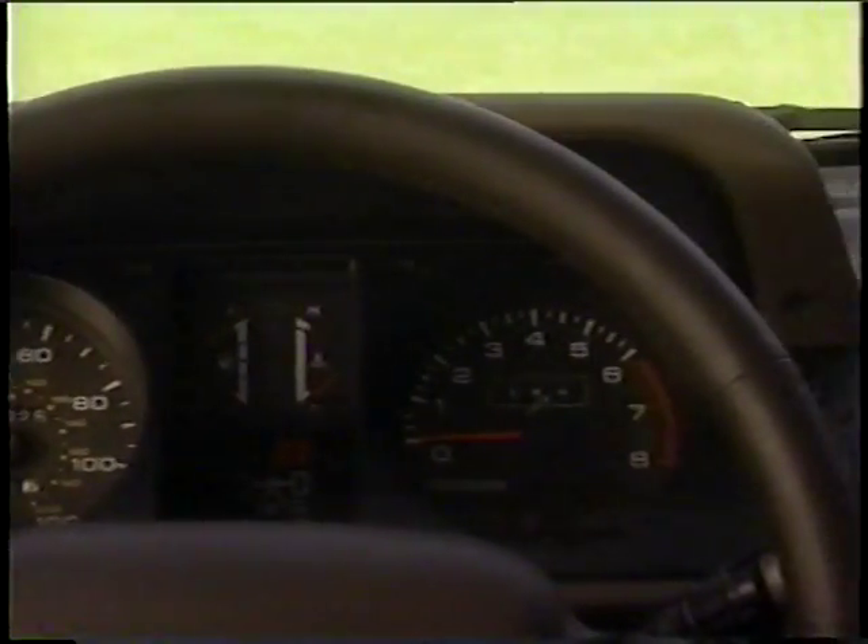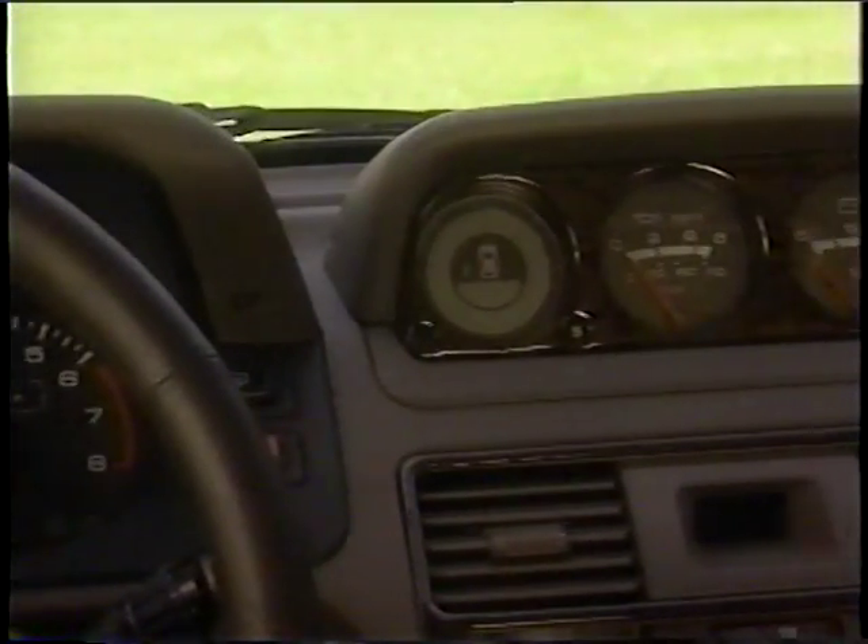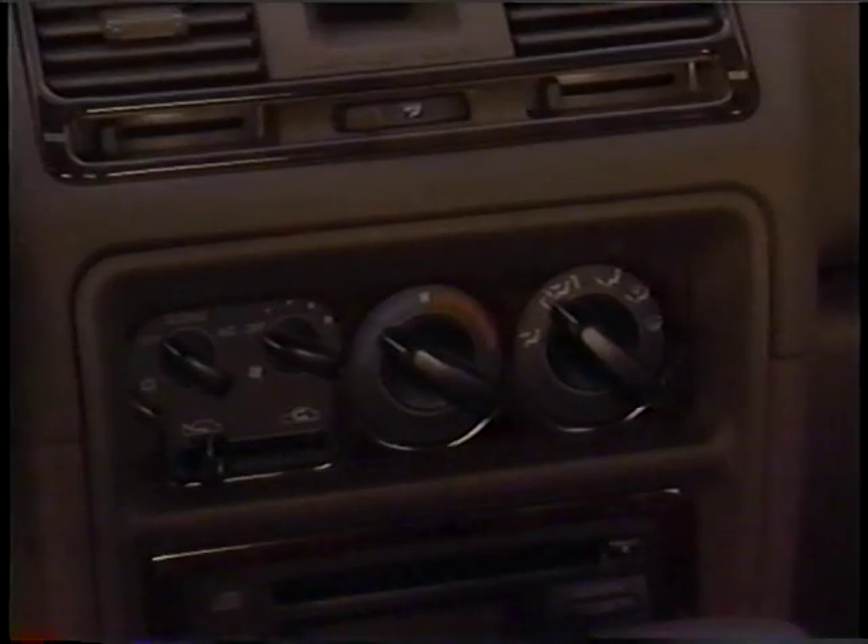In fact, everything about the driver's side shows the kind of attention to detail that's made Montero a hit with SUV buyers who want luxury and spirited performance.